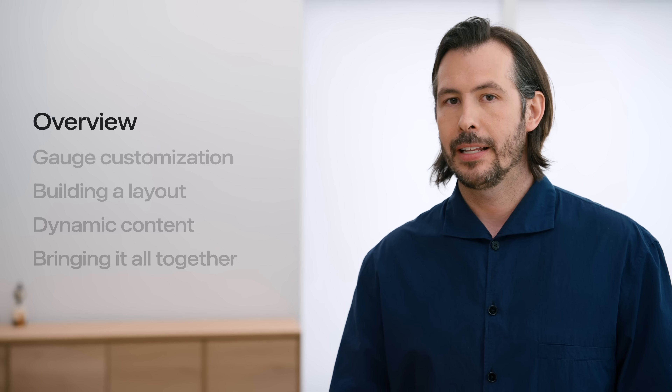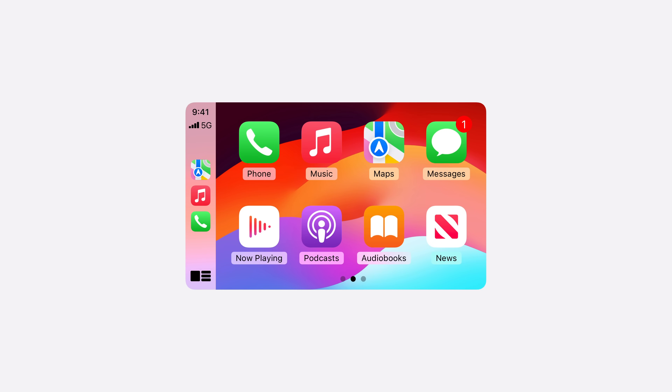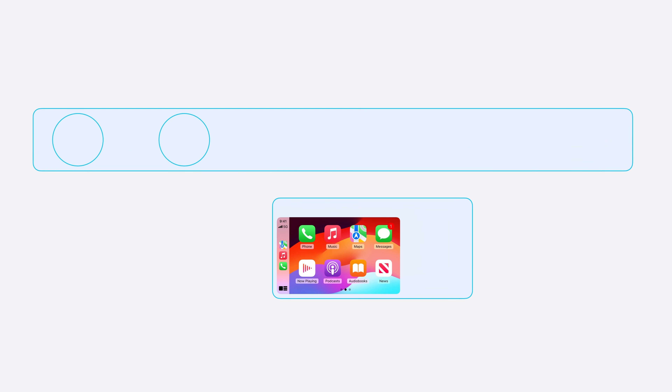Before we get into the details, let's talk about how we got here. Cars have changed a lot since CarPlay first launched. Screens are becoming larger, and we're seeing more of them — for example, screens are quickly replacing the analog instrument cluster. And it's not hard to understand why, with all the fantastic new features and functions today's vehicles have.